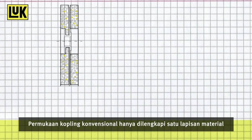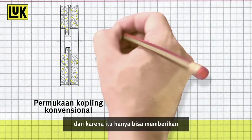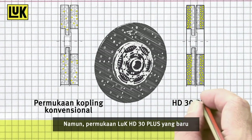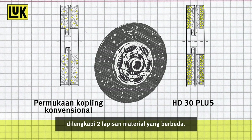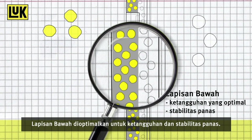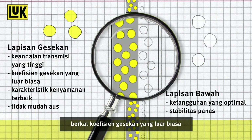Conventional clutch facings consist of only one layer of material and therefore can only offer a compromise of the required characteristics. The new Luke HD30 Plus Facing, however, consists of two different material layers. The underlayer is optimised for rigidity and thermal stability, while the friction layer allows high transmission reliability due to excellent friction coefficients as well as best comfort characteristics.